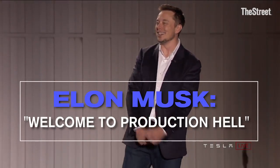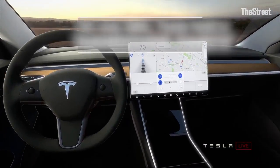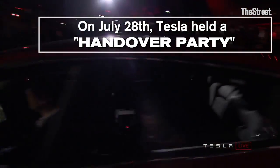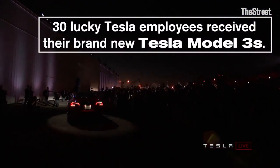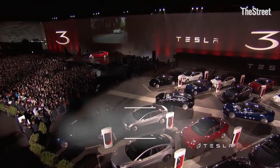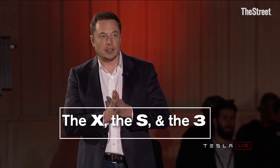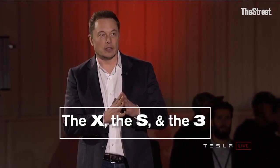Welcome to a production of L. We've got now three cars in production: there's the X, the S, and the three.